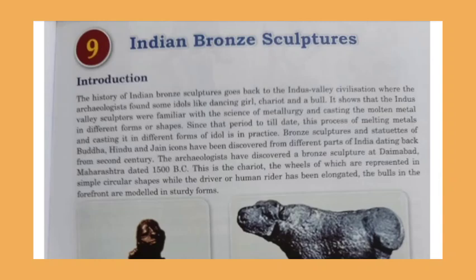Bronze sculptures — statues of Buddha, Hindu, and Jain icons — have been discovered from different parts of India dating back from the second century. Bronze sculptures related to different religions, particularly Buddhism, Hinduism, and Jainism, started appearing from the second century.